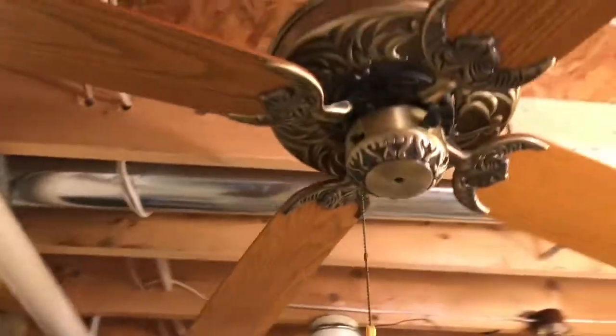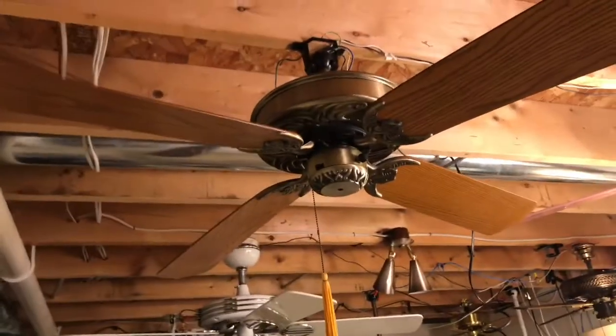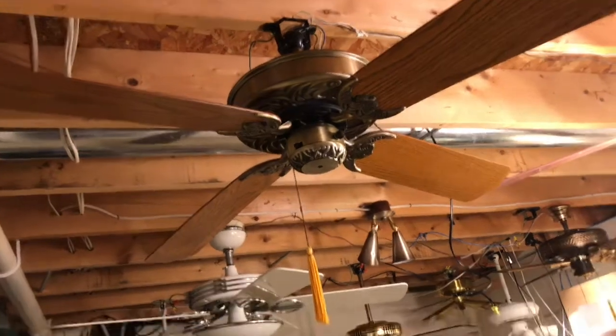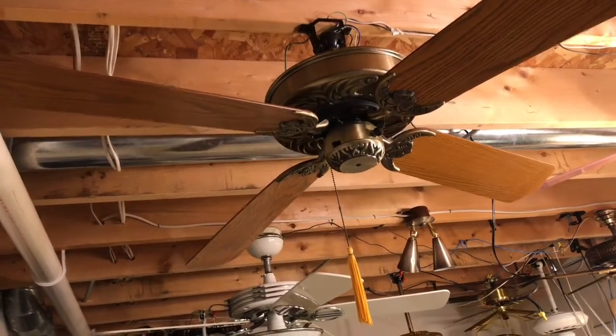This looks like an 84 line. And no, not even close, because the 84 line only has the brackets of this fan. I just don't know.